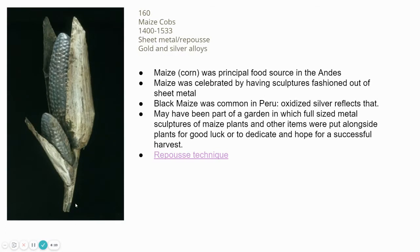Specific to this region and culture is black maize, a black corn very common in the Peru region, due to the nutrients of the soil. The use of silver with this repoussé technique was quite perfect because when silver oxidizes — exposed to oxygen over a long period of time — it tarnishes, fading from shiny silver to smoky grays and blacks. That was a wonderful and perfect symbolic representation of the black maize.